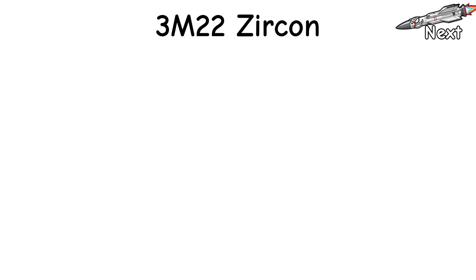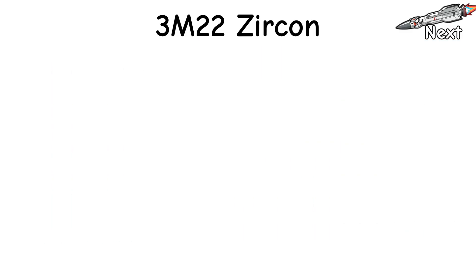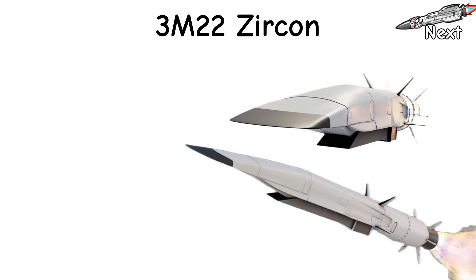Compared to the ballistic brutes? Shorter reach. Way lower flight path. Nastier in the last miles. Less gravity, more knife fight. If ASBMs are sledgehammers, Zircon is a scalpel thrown at Mach rude.